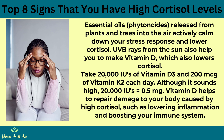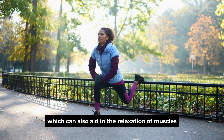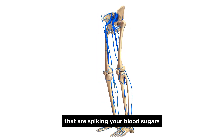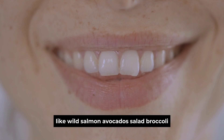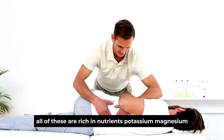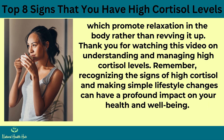Take 20,000 IU of vitamin D3 and 200 mg of vitamin K2 each day. Although it sounds high, 20,000 IU equals only 0.5 mg. Vitamin D helps repair damage caused by high cortisol, such as lowering inflammation and boosting the immune system. Vitamin K2 works with vitamin D to move calcium around your body, aiding in muscle relaxation and strengthening bones. Also cut back on refined sugars, grains, and flour-based foods that spike blood sugars and trigger cortisol. Replace these with nutrient-dense whole foods like wild salmon, avocados, salad, broccoli, kefir, radish, peppers, pumpkin seeds, and organic pork — all rich in potassium, magnesium, B vitamins, and omega-3s, which promote relaxation rather than revving up the body.